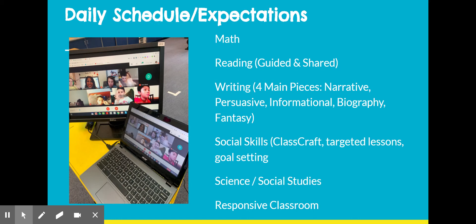Throughout the year, we will focus on guided and shared reading. Guided reading is targeted to your child's individual benchmarked reading level. Shared reading books are designed to be grade level appropriate and shared as a classroom community.